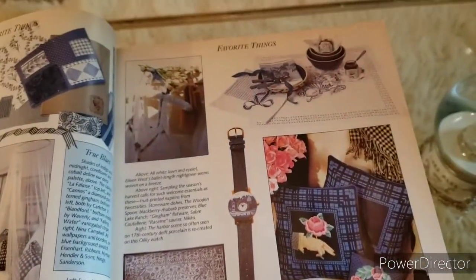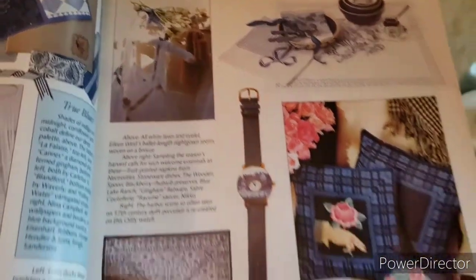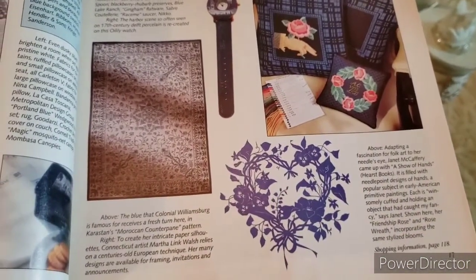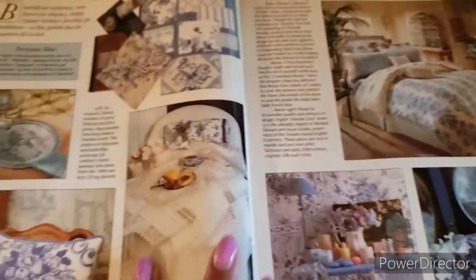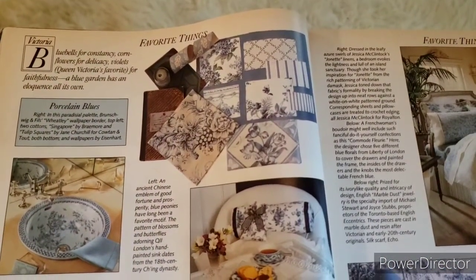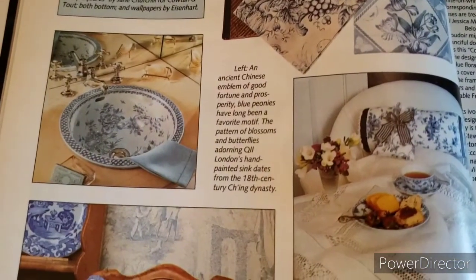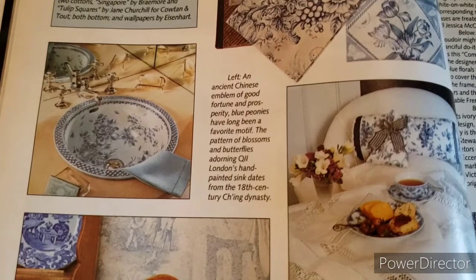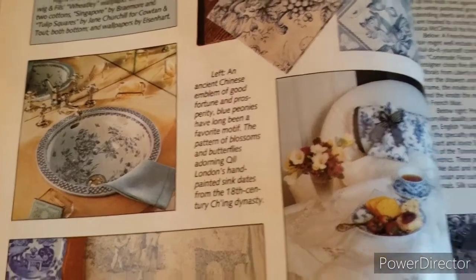Looks like more favorite blue and white things — right here looks like a nightgown, a watch, and someone's needlepoint. More blue and white favorites — someone's inspiration board, which is really pretty, loving all of the fabrics. And this is a favorite thing of mine — I love this. Did you guys see this? This beautiful porcelain sink bowl — that is really, really pretty.